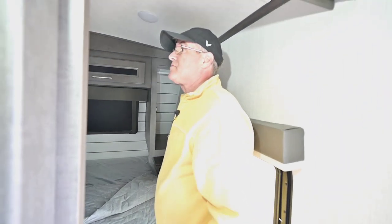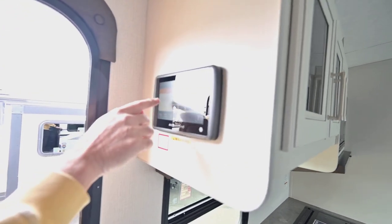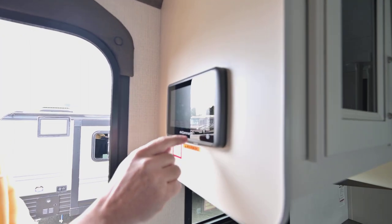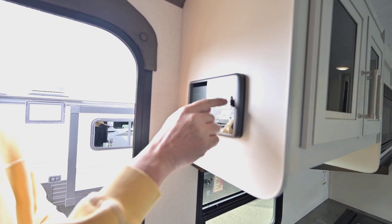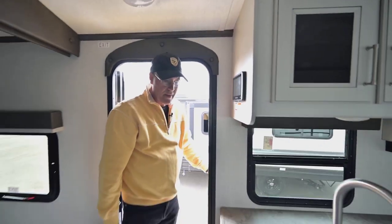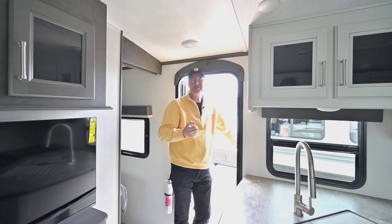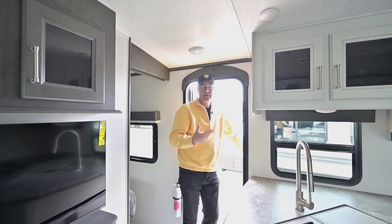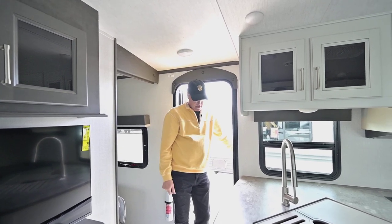There's a place for a TV on the other side. Right here is the in-command panel — you can control lights inside and all those things. It's a touchpad for all that. The in-command can also be controlled from your smartphone outside when you're doing awnings, jacks, and other power functions — you can do all that from your smart device through the available apps.